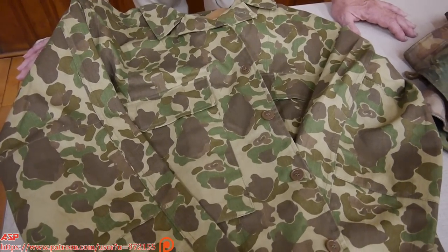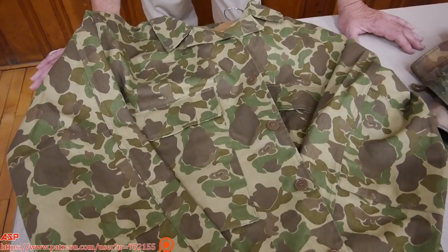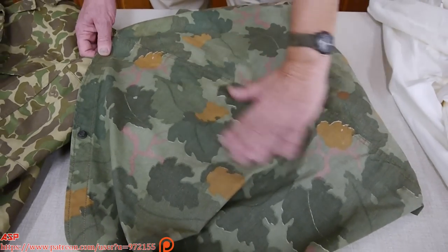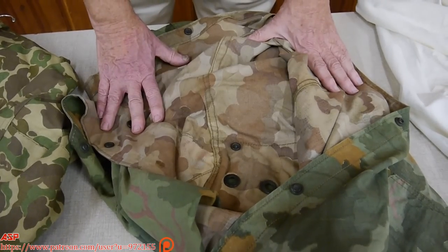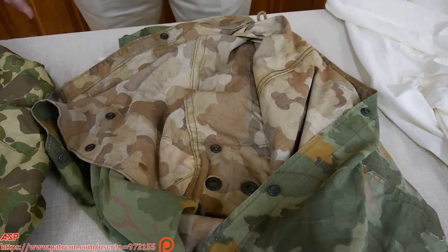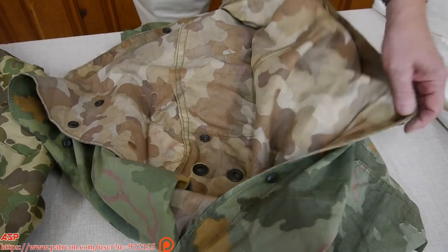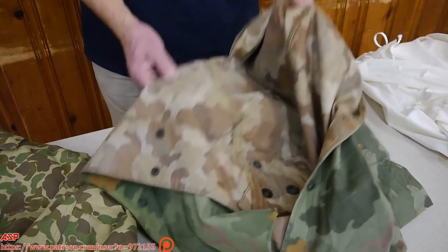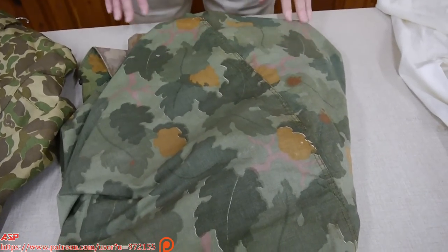After the war, the Engineer Research Development Lab — ERDL — was assigned the mission of creating a camouflage uniform. They created what we call the leaf pattern, a green design with leaves that could also be reversed. This shelter half is an example. In Southeast Asia, locals with sewing machines would cut this cloth into hats, pants, and jackets if you gave them the material.